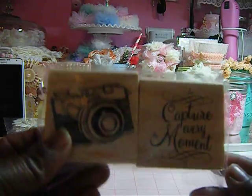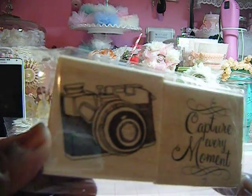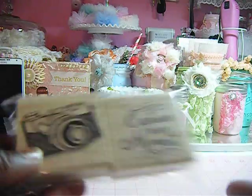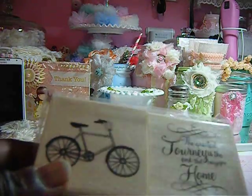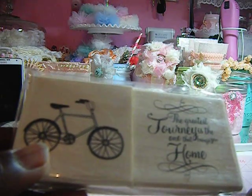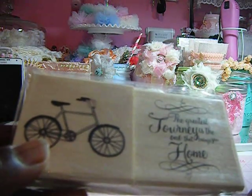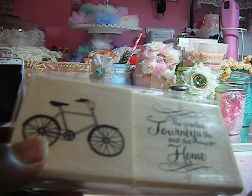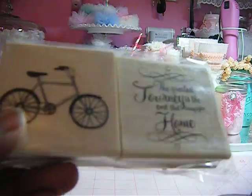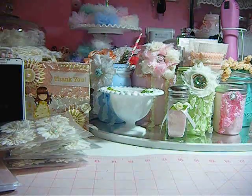I got these stamps here. Quite sure everybody has seen these. This is Capture Every Moment. And this is the camera. And this one is with the bicycle. And it says, the greatest journey is the one that brings you home. Okay, so I got that.